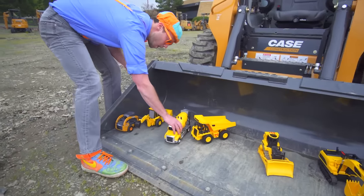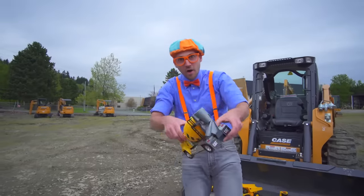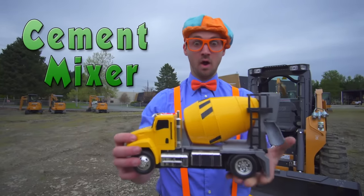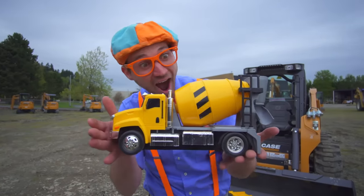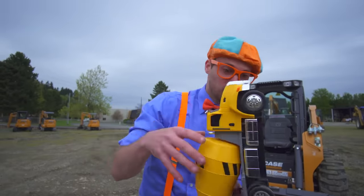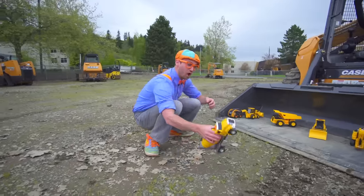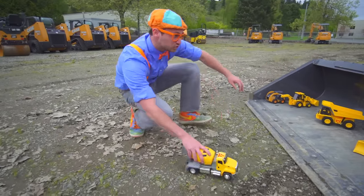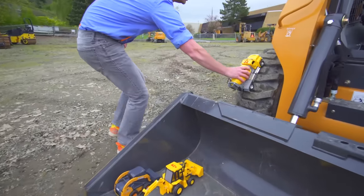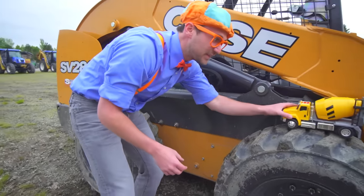Wow, this is a cement mixer. Wow! Cement mixer on top of the tire.